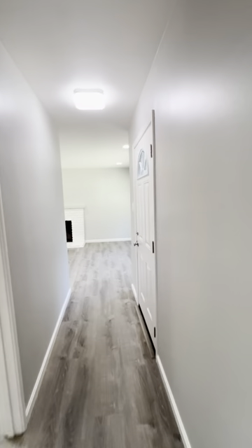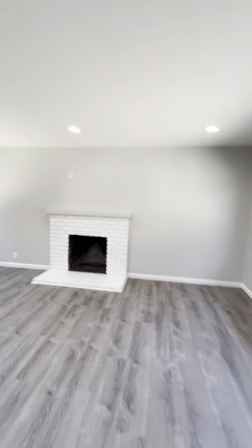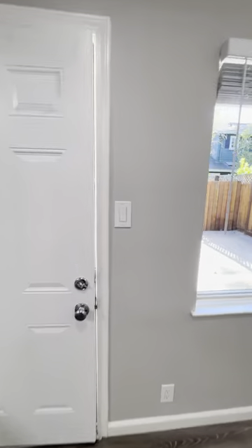This is one of two units on this property. The units share a garage, and this particular unit comes with one garage spot inside of the two-car garage.